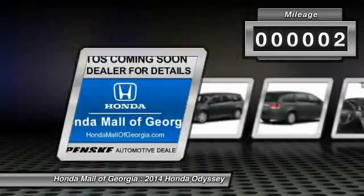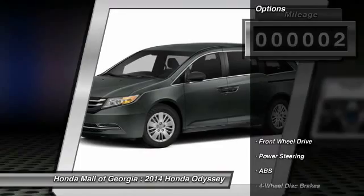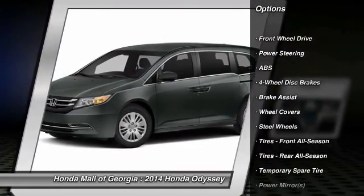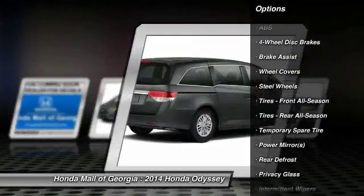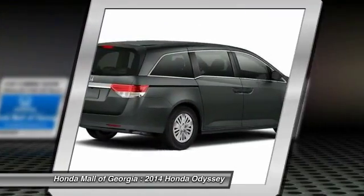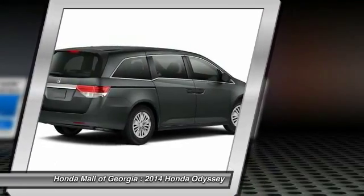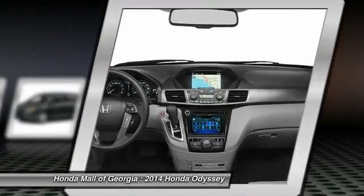This vehicle has less than 100 miles. Here are some of this vehicle's great options: anti-lock braking system, stability control, traction control, power passenger seat, steering wheel audio controls, air conditioning, driver airbag, power steering, adjustable steering wheel, and cruise control.